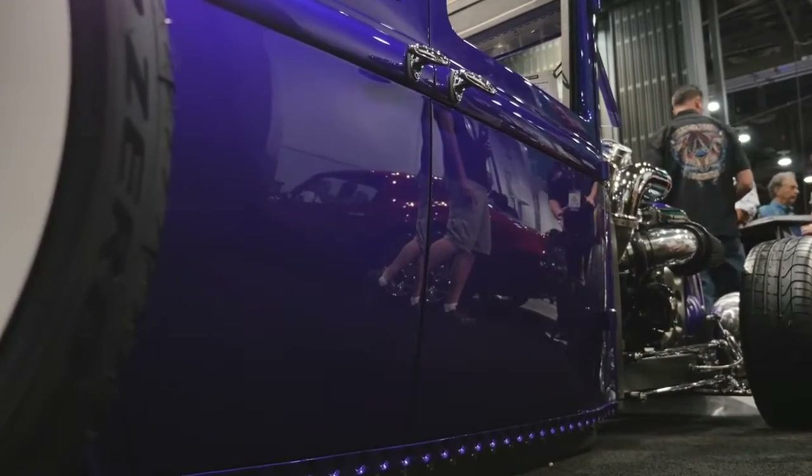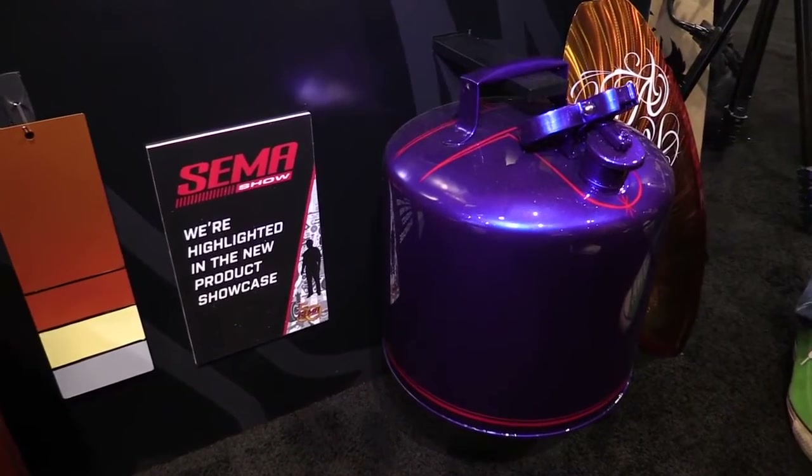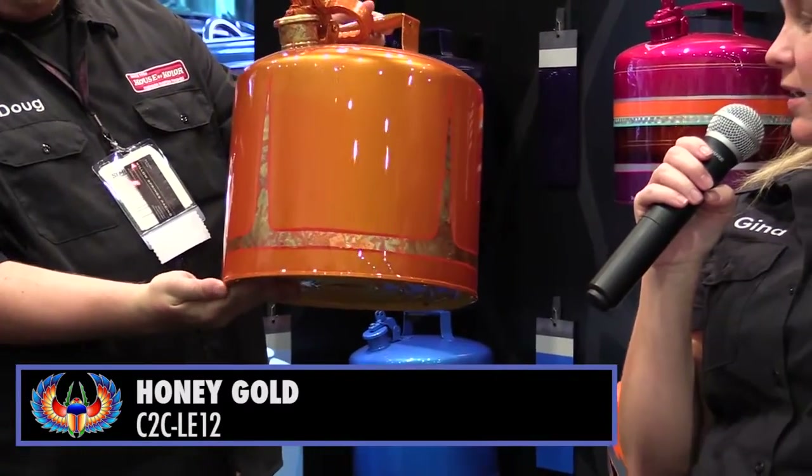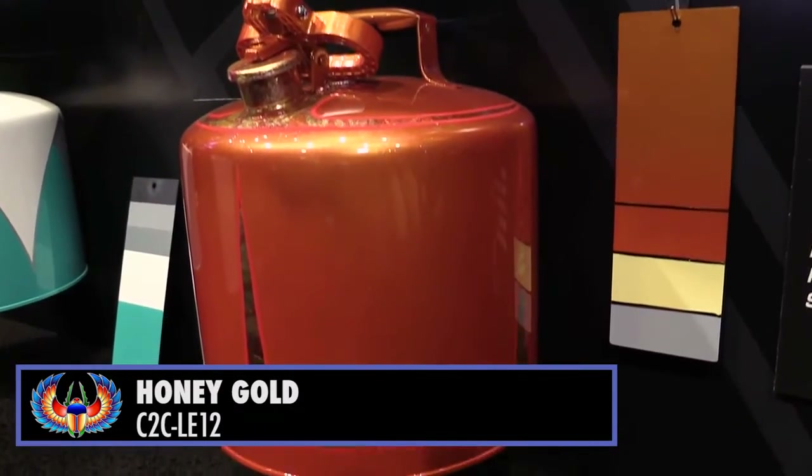Next we have the honey gold. It's got a nice honey cast to the gold, with nice depth and metallic.